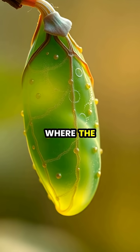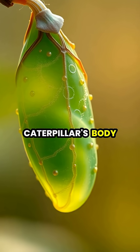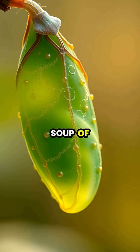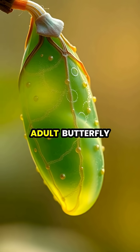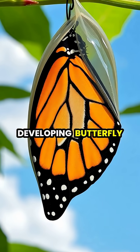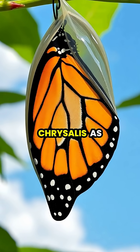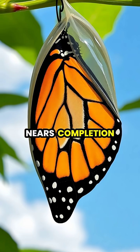The chrysalis phase is where the most dramatic transformation occurs, as most of the caterpillar's body breaks down into a soup of cells that will reorganize into the adult butterfly form. After one to two weeks, the developing butterfly becomes visible through the increasingly transparent chrysalis as the metamorphosis nears completion.